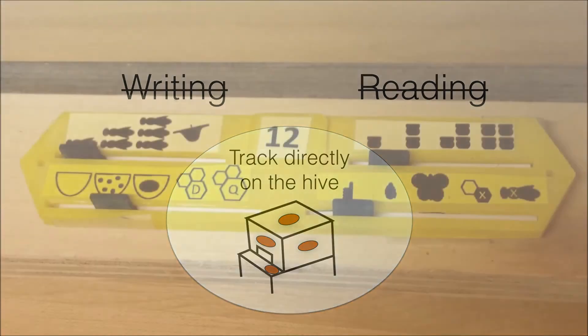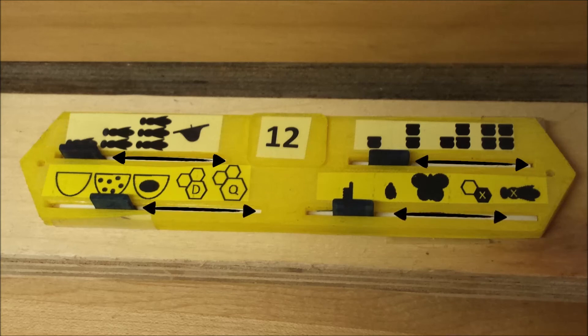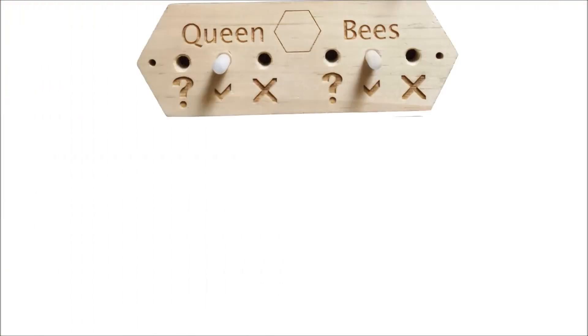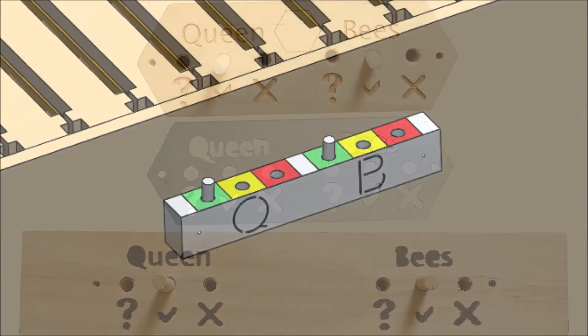I first made a slider device where you could move sliders to record if the bees were at risk of swarming. I found it was hard to have really good symbols for all the different pests and problems a hive could have, so I simplified the design to just look at the queen and the bees, and came up with a few peg and hole designs. After a few iterations, I realized that this kind of design could be built directly into the hive handles.